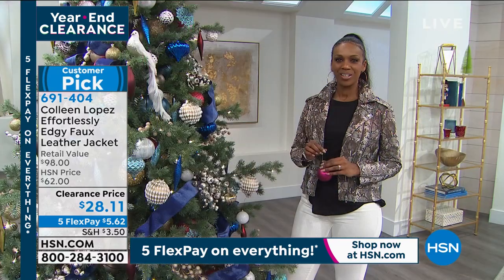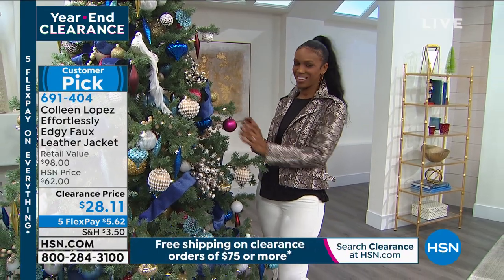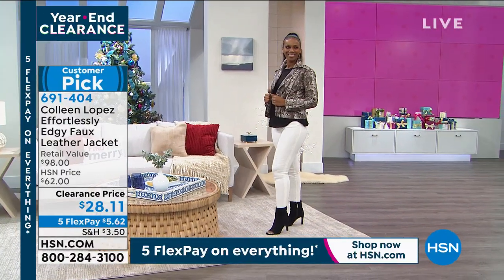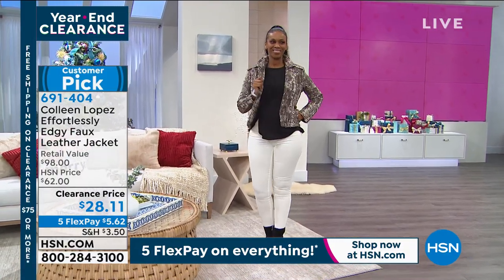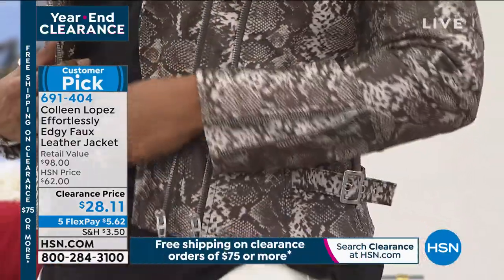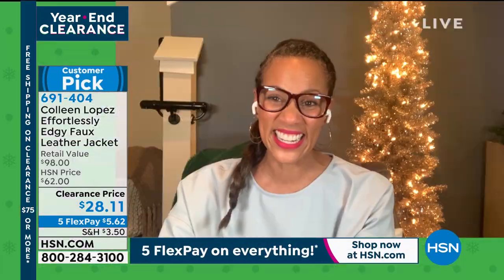Don't walk — run! I've never seen Colleen Lopez's beautiful faux leather jackets anywhere near this price. She's a host and designer here at HSN with impeccable style, famous for her jackets. The retail value is $98 — no surprise there. Today it's $28. Colleen is on vacation, so let's bring in fashionista and expert Angie Corley.